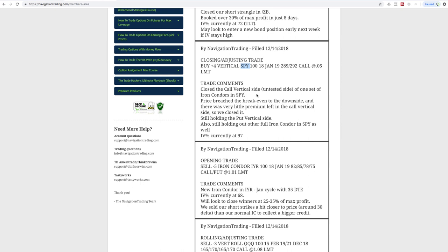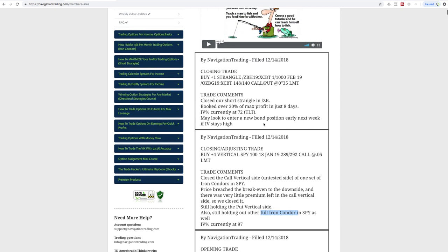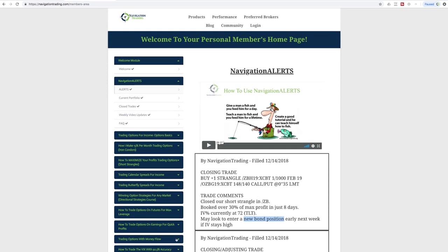We also had a closing/adjusting trade in SPY — already covered that one — where we closed out the untested side and are still holding the short put vertical side, plus the full iron condor. Lastly, we did a closing trade in slash ZB — bond futures. We had a short strangle and booked over 30% of max profit in just eight days. IV percentile is still nice and high at 72, so assuming it stays high into early next week we'll potentially look to enter a new bond position for diversification.